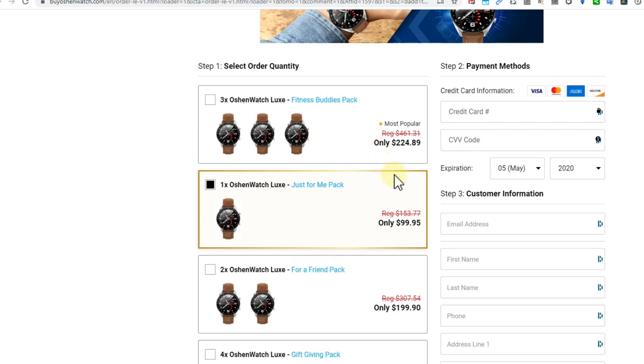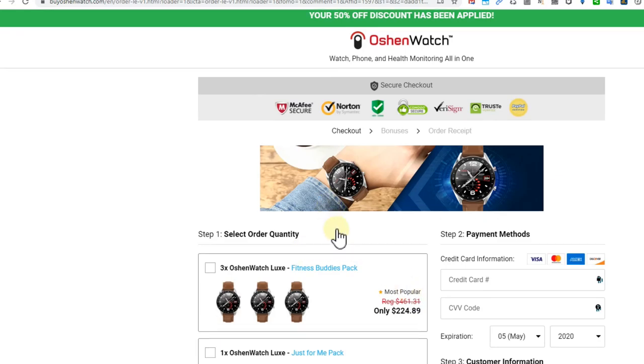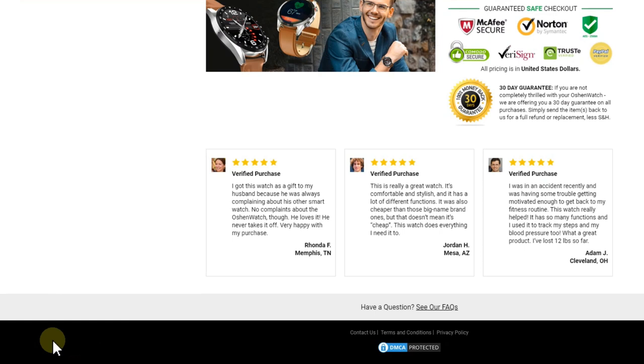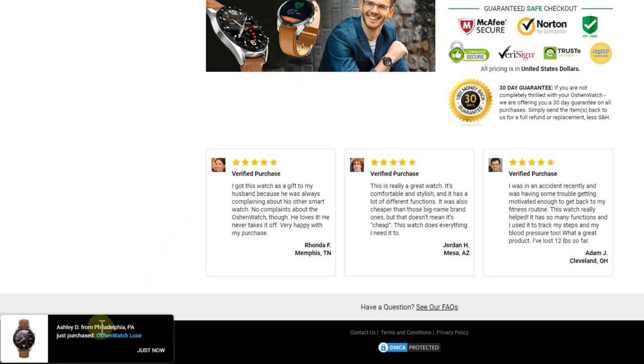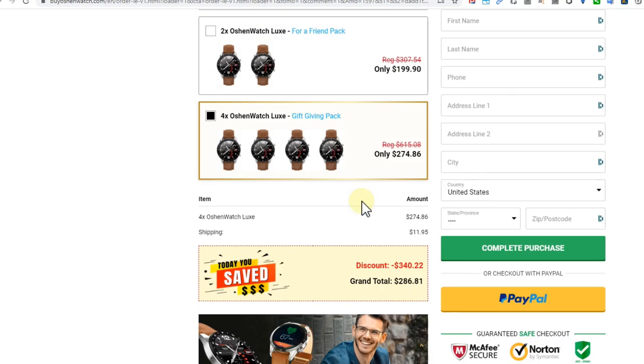They have a couple of different watches, and you can buy one, two, three, or buy for the whole family — you can save a lot of money, or waste a lot of money, depending on how it turns out. They also have these corporate seller tricks at the bottom left, showing every couple of seconds that somebody has been buying, to pressure you — like 'oh, Charlotte bought already, maybe I should buy too.' This is just corporate seller tricks, nothing else.